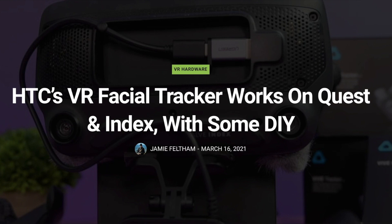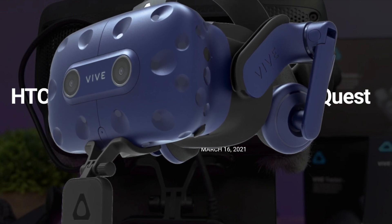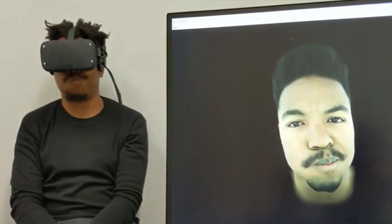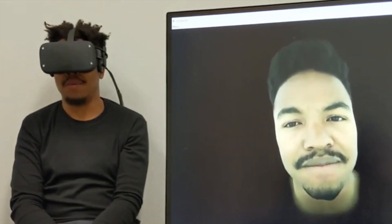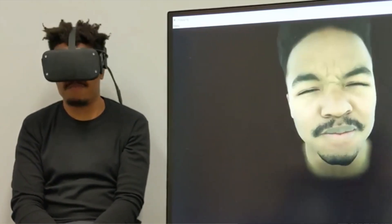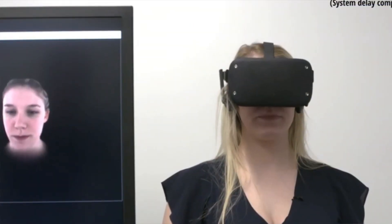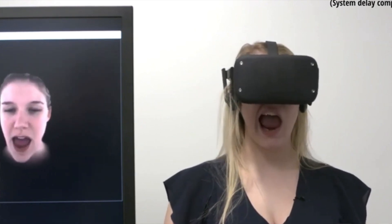Last week, the HTC Vive facial tracking unit was revealed. HTC said it would only work on HTC VR Pro headsets, which was a big disappointment for people who wanted to use it on other headsets. However, it turns out the facial tracking unit is not exclusive to the HTC Vive Pro — it can actually be used on the Quest, Quest 2, and other headsets with a little adaptation and DIY.